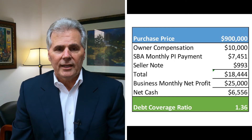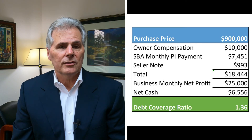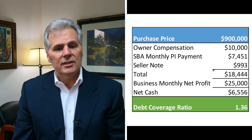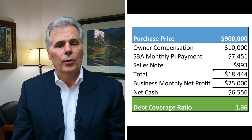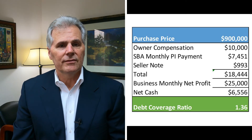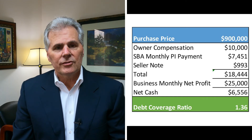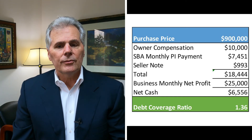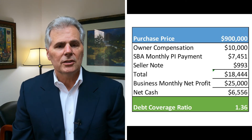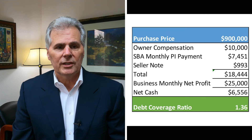The lenders will be running this debt coverage ratio as part of their loan calculation. The higher the ratio, the more discretionary net cash the business has at the end of every month, and the better and more comfortable you should feel. In this case, 1.36 to 1 is ample for what a $900,000 business looks like, especially with owner's compensation of about $120,000.